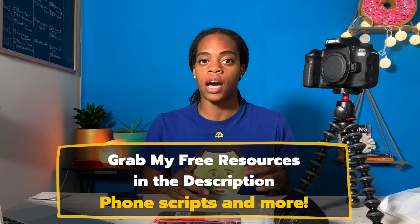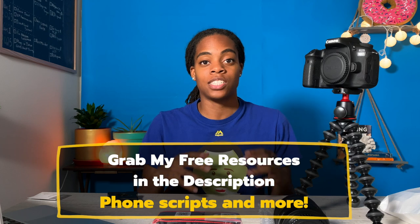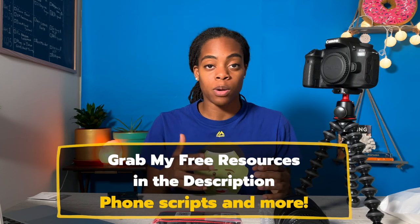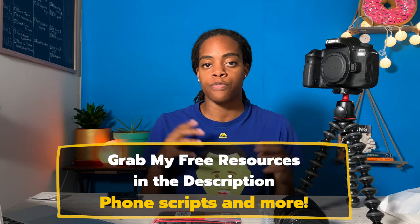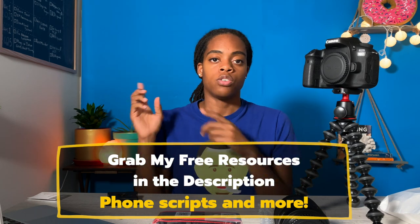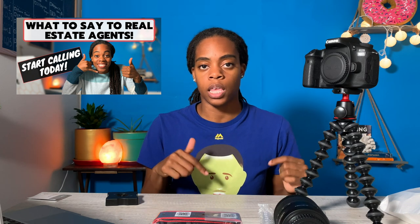Someone asked if I have scripts for motivated sellers. I actually don't really talk to sellers directly — I talk with their real estate agent who is representing them. I do have phone scripts for you guys available as free resources in my bio. That tells you what I say to real estate agents when I call them, how I let them know I want to buy their property, and how I make sure there's no problem assigning that property for a fee at the end of the day.